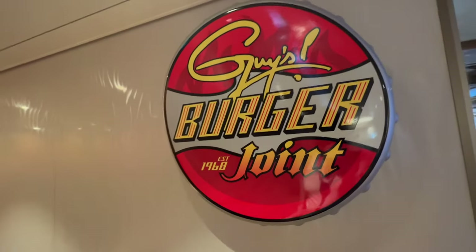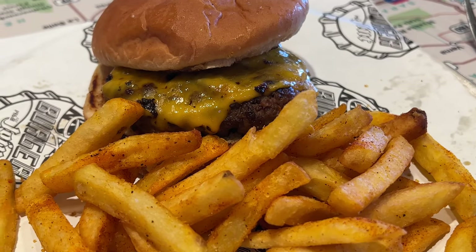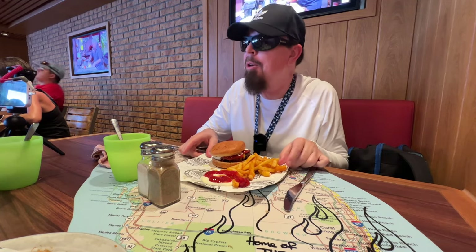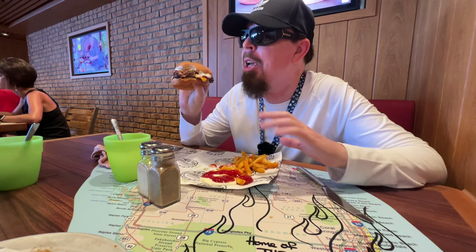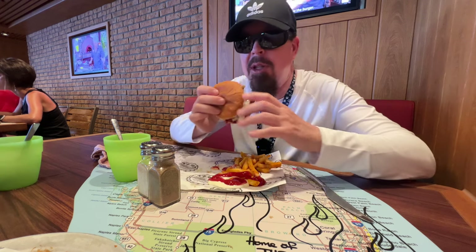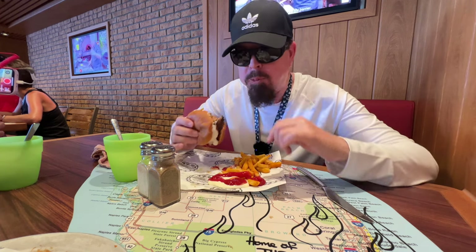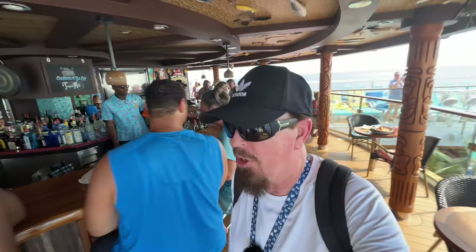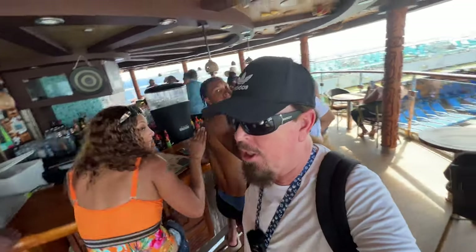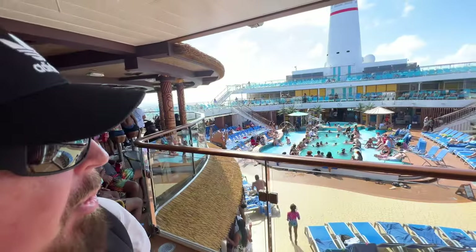Deck 17 is where you find Guy's Burger Joint. This is our first time up here — finally! I got a simple cheeseburger with mayo and ketchup and it's really good and tasty. We're heading over to the Red Frog Tiki Bar, where you can hang out, have a drink, and what's great is you're undercover — not in the direct sun — so you can take a little break in the shade.